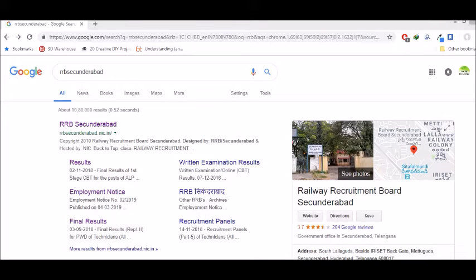Hi friends, welcome back to Online Patshala. Today we have RRB Group D results, so we can see the results. If you want to visit our channel, subscribe to our channel, click the bell icon and click the notification.